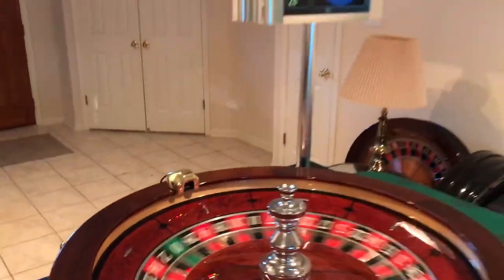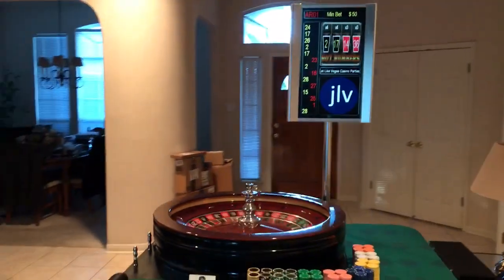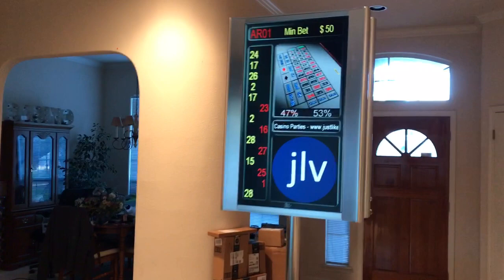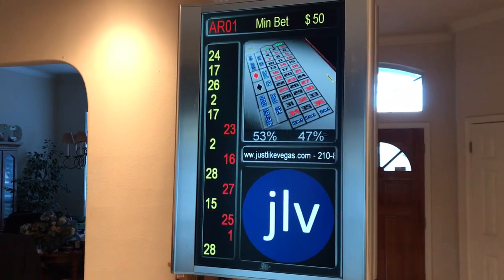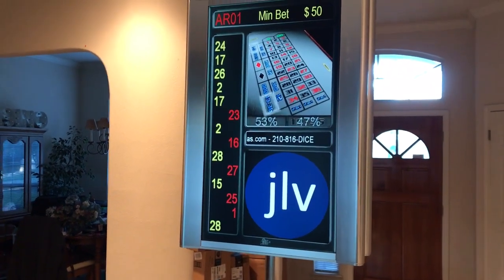We also added the scanner, so we get asked a lot for that. Now we have it, and we are one of the only companies in the United States to actually feature this complete with the display. It's a TCS John Huxley edition that we got — it's completely customizable, with our logo and website address on there.